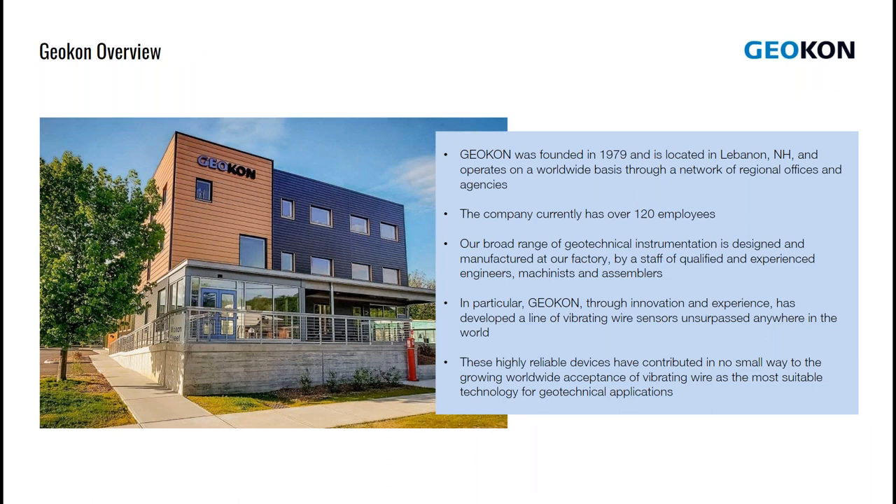Geocon is located in Lebanon, New Hampshire, and like Sensemetrics, we operate around the world through a network of agencies and representatives. The company was founded in 1979, and presently we have over 120 employees. We also have an office in Singapore which serves our customers in the Far East, along with staff working from strategic locations across the US. Our products are designed and manufactured at our USA factory by qualified engineers, machinists, and assemblers. Over the years, we've developed a line of highly reliable vibrating wire sensors, which have contributed to the acceptance of vibrating wire as one of the most suitable technologies for geotechnical applications.